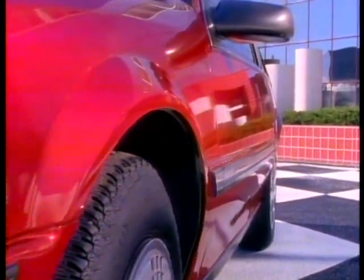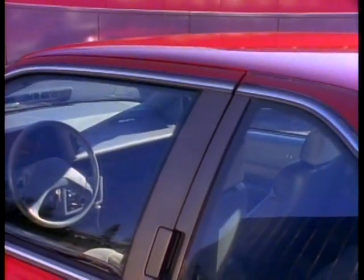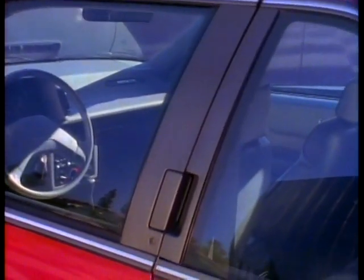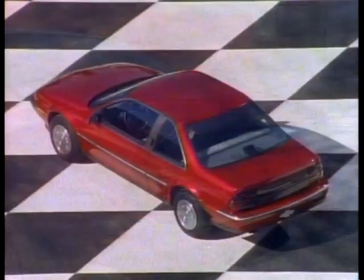Distinctive wheel well eyebrow styling. Contoured side mirrors. Door into roof styling. Semi-flush glass. Vertical flush door handles. A wind-sculpted rear glass and deck lid flows into a full-width wrap-around tail lamp treatment and bumper fascias.